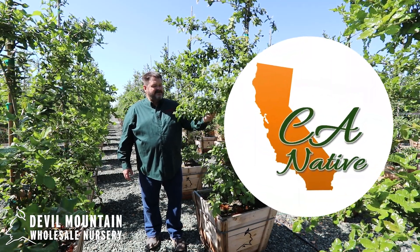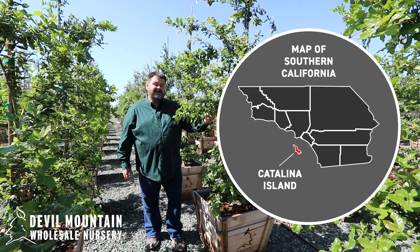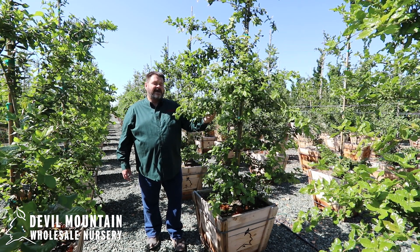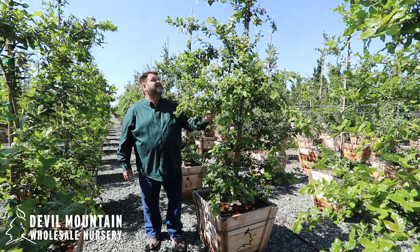It's a California native, endemic to the Catalina Islands and the island chain. I think there are still a few on Catalina proper, but most are on Santa Cruz Island now.